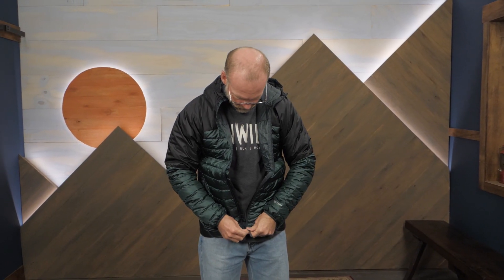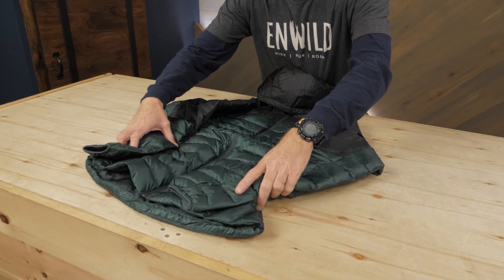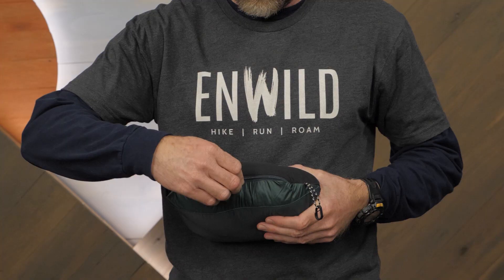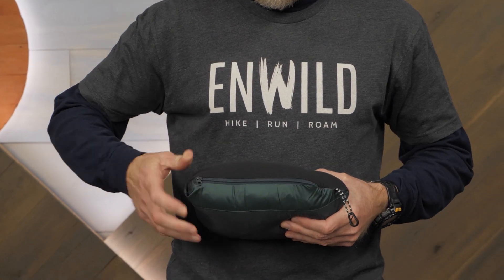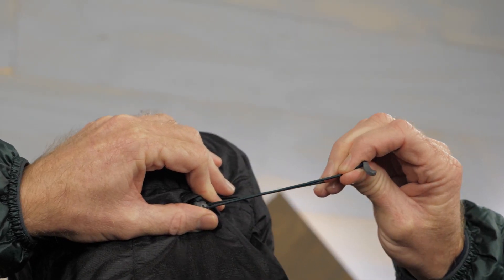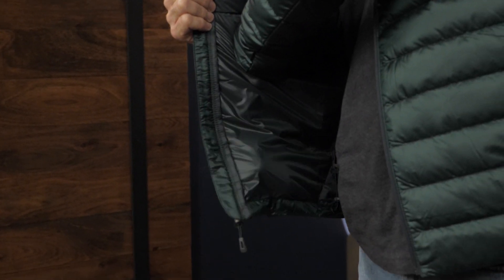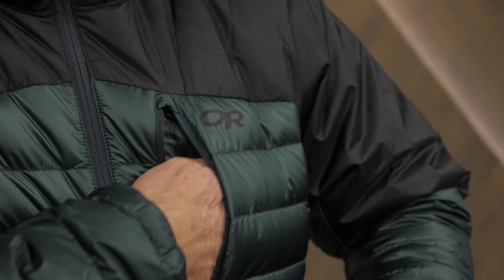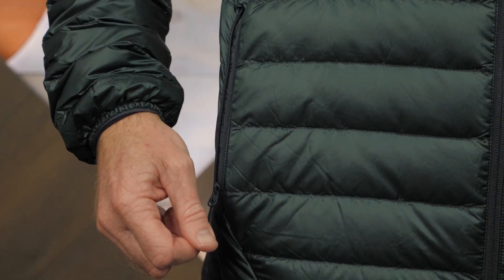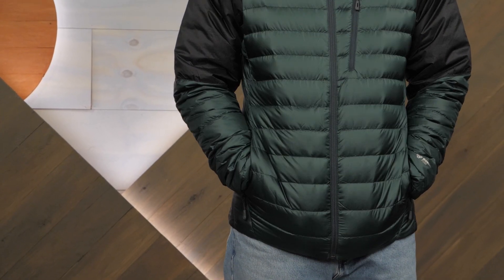Warmth is provided by ethically sourced 800-plus fill down insulation. As any duck will tell you, there's nothing warmer or lighter than down. The famous compressibility of down even allows this jacket to be stuffed into one of its own pockets for easy stowage in a pack. The warm hood is fully insulated and adjustable. Internal pockets and a zippered chest pocket give you secure storage. The zippered hand pockets have brushed tricot linings, giving your hands a warm place to go in cold weather.